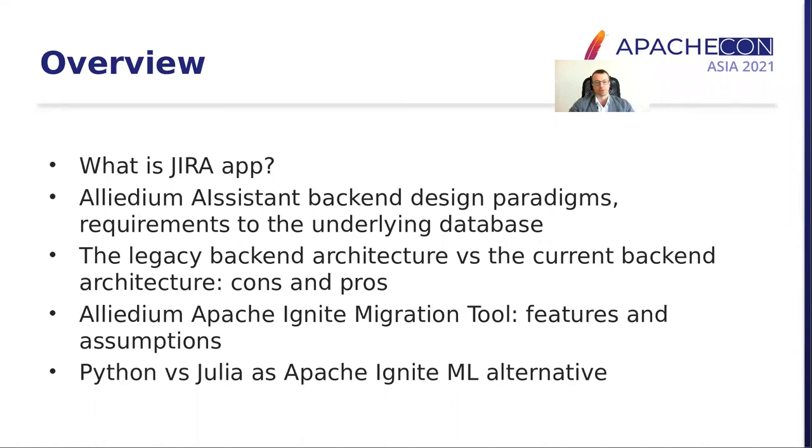The plan for today's talk is to explain why we chose Atlassian and Jira as a base for our application, then explain the design paradigms we had in mind when we started working on this project, then compare both legacy and current backend architectures, talk about their cons and pros, talk about our database migration tool, and finally compare three different alternatives for distributed machine learning: Python, Julia, and Apache Ignite's built-in machine learning library.